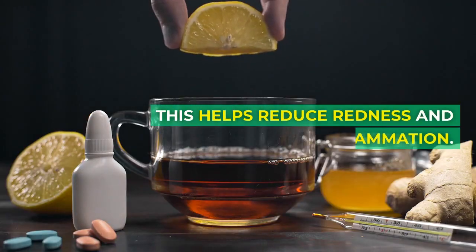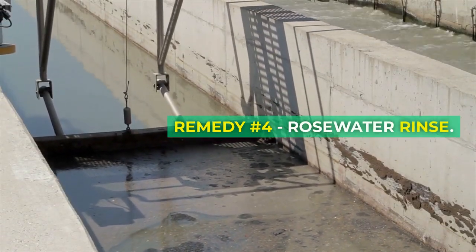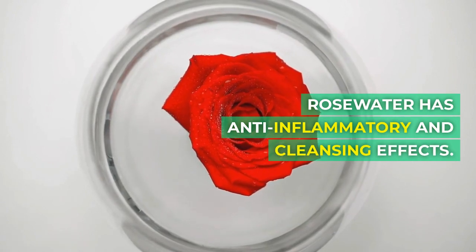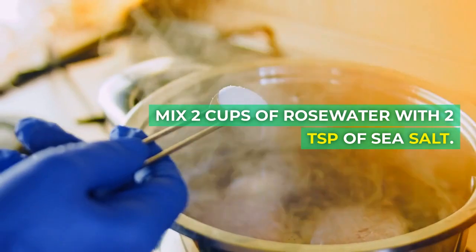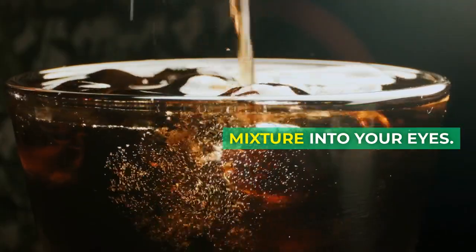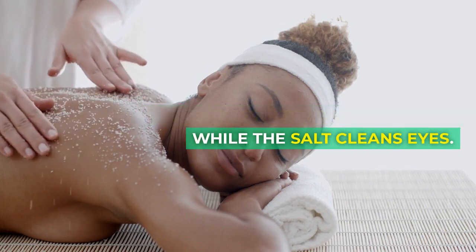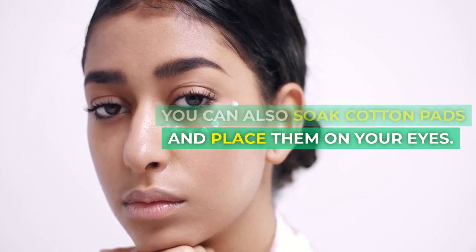This helps reduce redness and inflammation. Remedy number 4: rose water rinse. Rose water has anti-inflammatory and cleansing effects. Mix 2 cups of rose water with 2 teaspoons of sea salt. Cup your hands and splash the mixture into your eyes. Repeat as needed. The rose water calms irritation while the salt cleans eyes. You can also soak cotton pads and place them on your eyes.